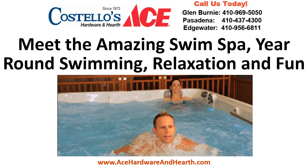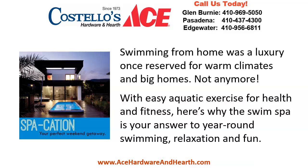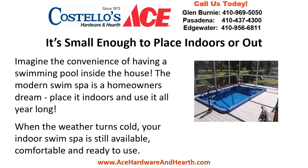Meet the amazing swim spa — year-round swimming, relaxation, and fun. Swimming from home was a luxury once reserved for warm climates and big homes, not anymore. With easy aquatic exercises for health and fitness, here's why the swim spa is your answer to year-round swimming, relaxation, and fun. It's small enough to place indoors or out.